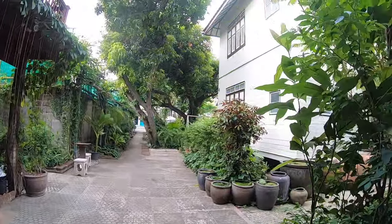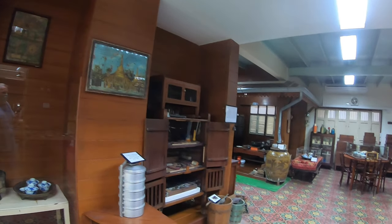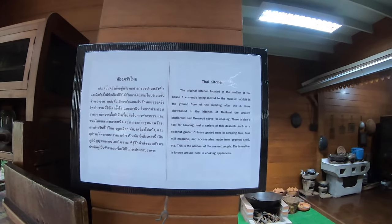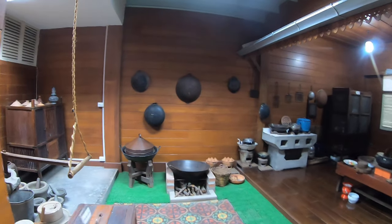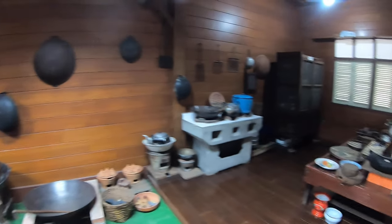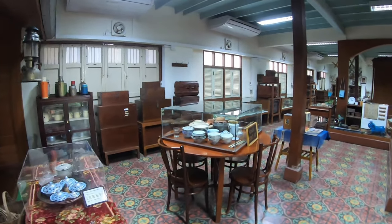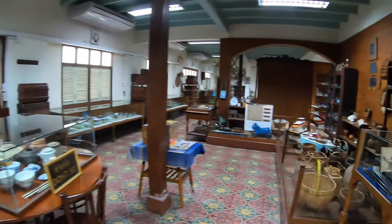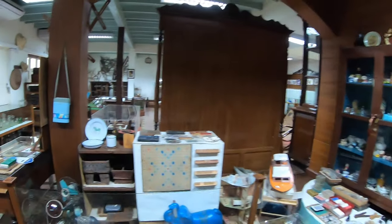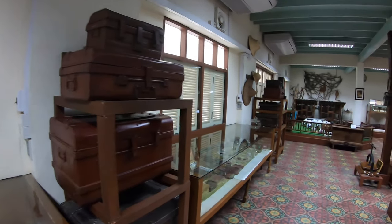We'll go and have a look at the other outbuildings in the grounds and have a look at some of the household utensils and craft tools that are on display here — a very, very interesting museum. I'm sure that some people will recognize some of the old utensils; I still remember the old enamel bowls for washing the pots when I was younger, and some of the woodworking tools I've seen in the past.